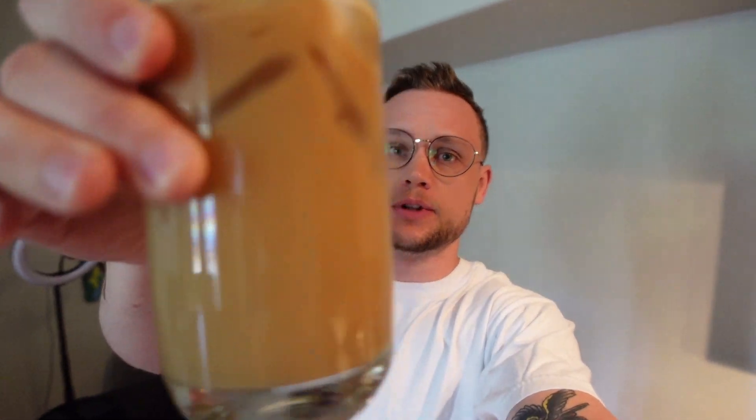What is going on YouTube? Today we're going to be doing a full day of eating, and as you can see, I'm going to be starting the day off with a little iced coffee.